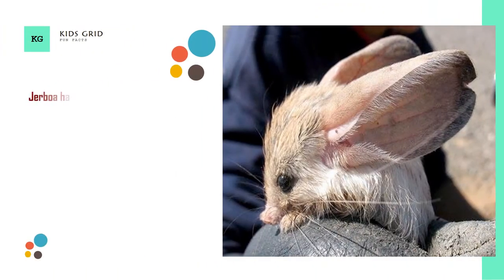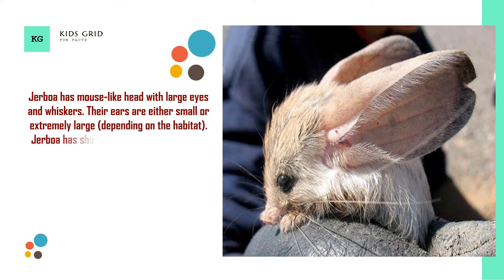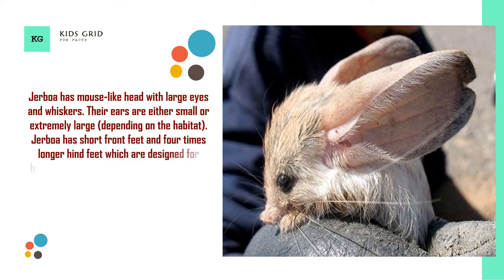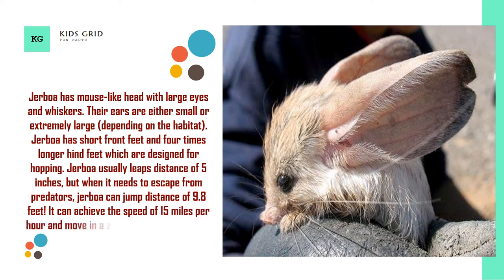Jerboa has a mouse-like head with large eyes and whiskers. Their ears are either small or extremely large, depending on the habitat. Jerboa has short front feet and 4 times longer hind feet which are designed for hopping. Jerboa usually leaps a distance of 5 inches, but when it needs to escape from predators, it can jump a distance of 9.8 feet. It can achieve the speed of 15 miles per hour and move in a zigzag manner to confuse predators.